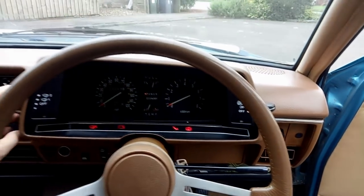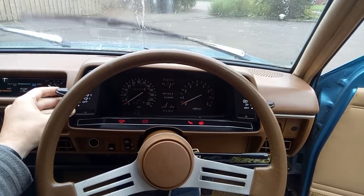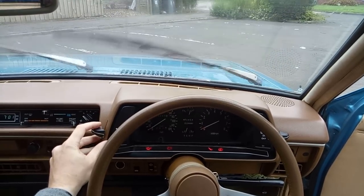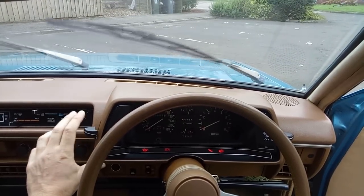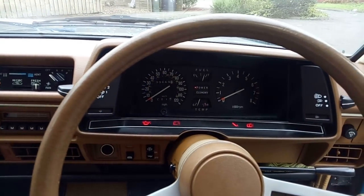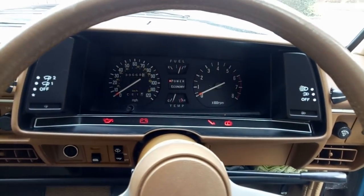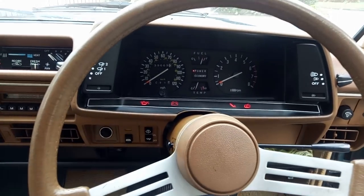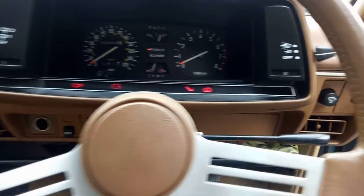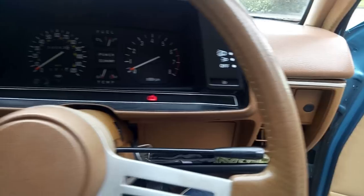I'm going to try the wipers now - oh there they are, that's not very logical. I'd say the wiper blades could possibly do with being replaced. There's even a mist function - that's incredible for 1979. We've got a rev counter and that's probably it as far as mod cons. It's manual steering, but here are the buttons for the heated rear window and the rear wiper. You can also adjust the brightness of the illumination - I'll turn that off so we don't cook the coil.